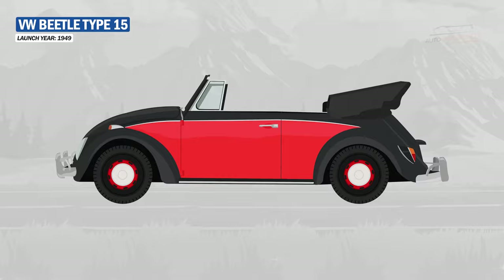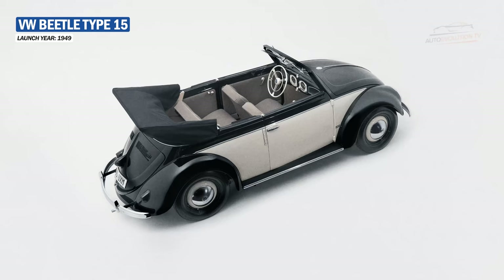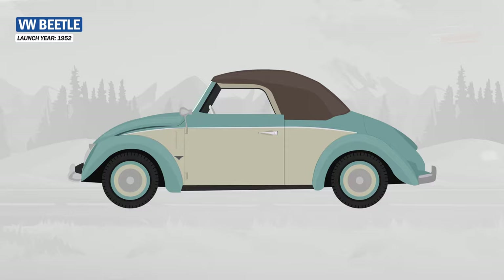On July 22, 1949, the Type 15 model — the convertible version of the Frog — was presented. The Beetle was built on an X-type chassis, had a rounded appearance and flat windows, and from 1949, the car came with a split window.